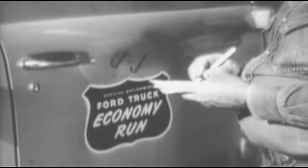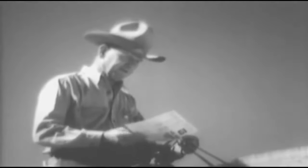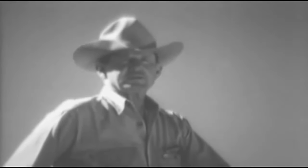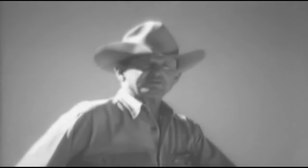Our Ford F3 Express is the general handyman on this ranch. Even with loads up to 1,400 pounds, it's mighty easy on gas. We had this truck in Ford's economy run, and I'm glad we did. My daily record shows that in over 5,000 miles of rough going, our running costs average less than two and a half cents a mile.